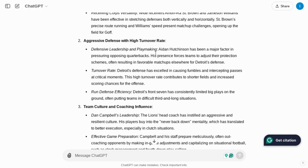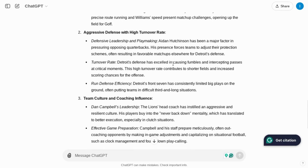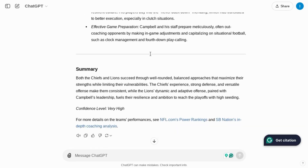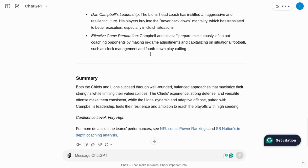ChatGPT highlights great points about the defense with the play of Aiden Hutchinson, but it doesn't mention that he's out for the regular season unfortunately. It also covers the turnover rate — Detroit is actually ranked second in turnover differential; they are taking the ball away from opposing offenses more than they are losing it. So this analysis is pretty good, but it is missing some key points, so I'm not sure if SearchGPT is in full play here.